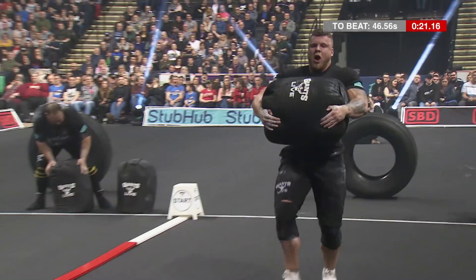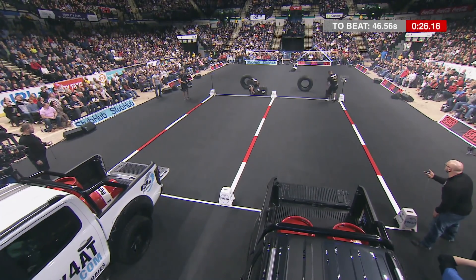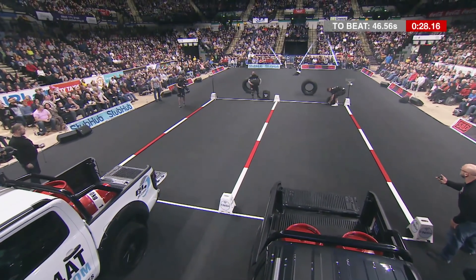Those barrels are about 25 stone, these a little bit lighter — probably 22, 23 stone. It's a horrible dead weight.